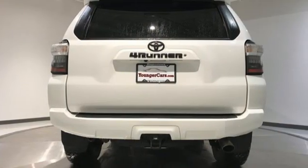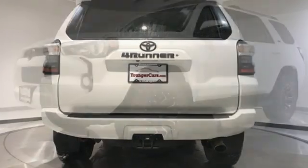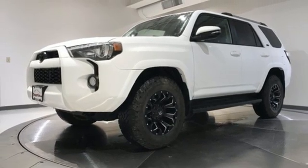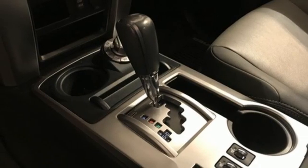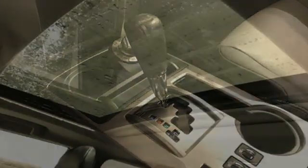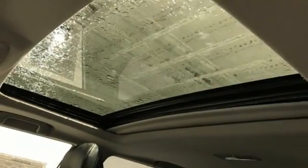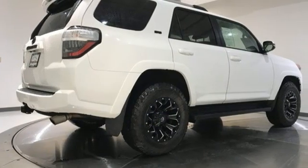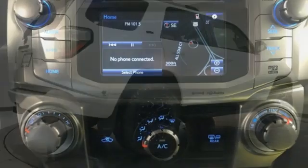V6 engine, front heated bucket seats, integrated navigation system, auto dimming rear view mirror, air conditioning, wireless phone connectivity, streaming audio, trailer hitch receiver, selective service internet access, and automatic transmission. Comfortable, convenient, quality. Toyota.